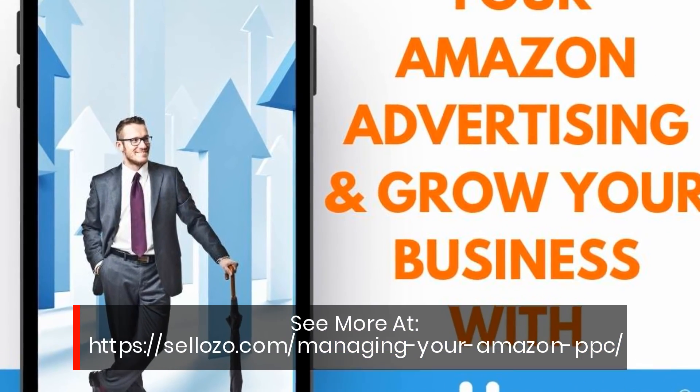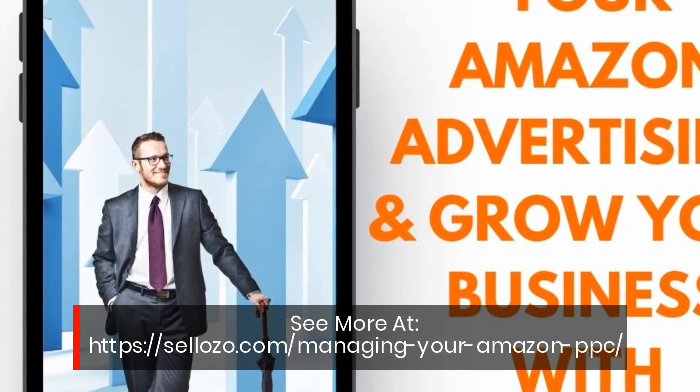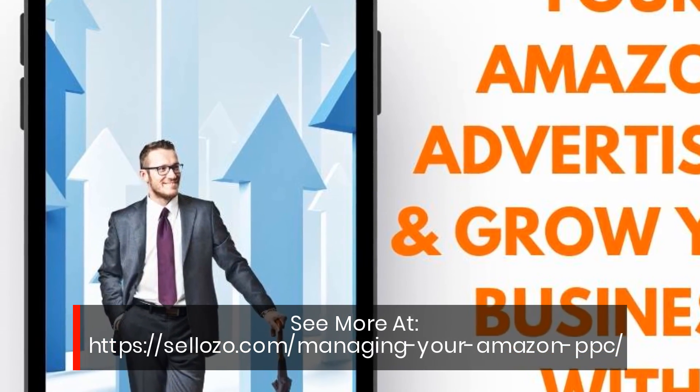See more at sayozo.com/managing-your-amazon-PPC.